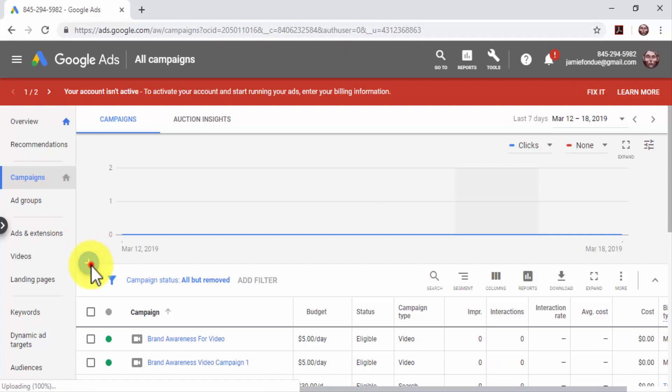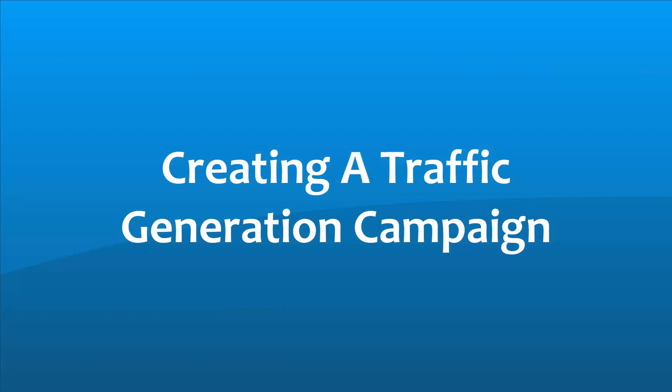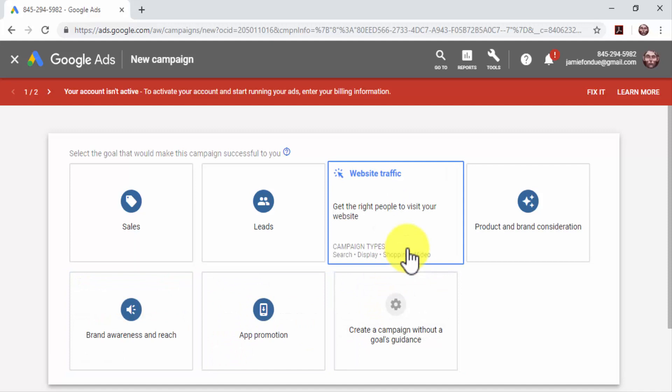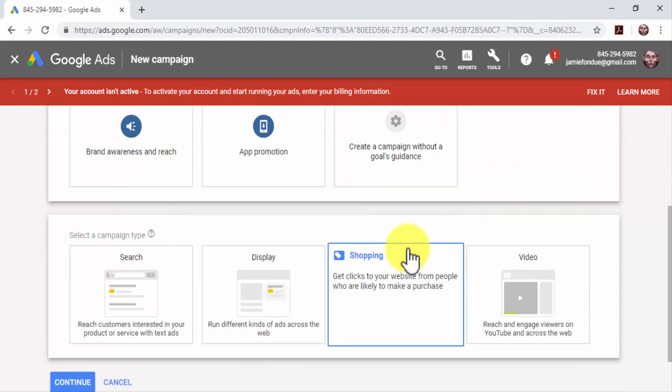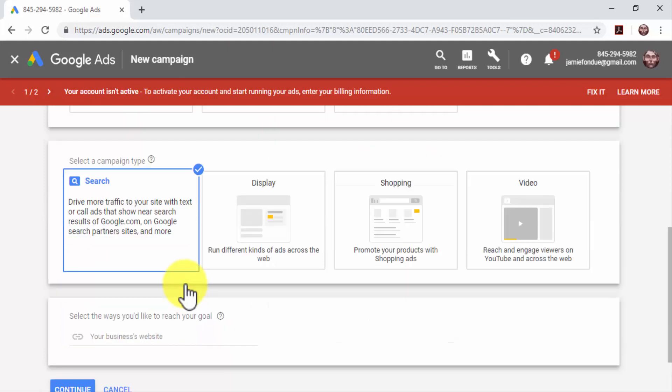Creating a Traffic Generation Campaign: first, select the campaign goal. To generate qualified traffic from search to your online business, select 'Website Traffic' as your campaign goal. Now you have to select your campaign type. There are four different types of campaigns: Search, Display, Shopping, and Video. Search campaigns allow you to serve ads on top of search results pages on Google. They're easy to set up and very cost-effective. Select 'Search' as your campaign type.